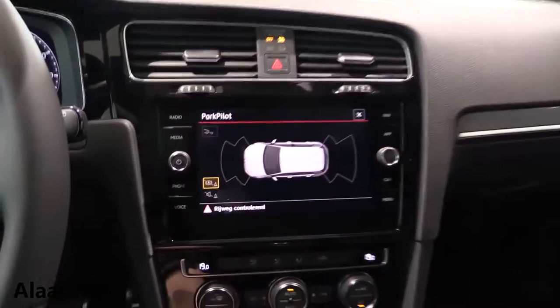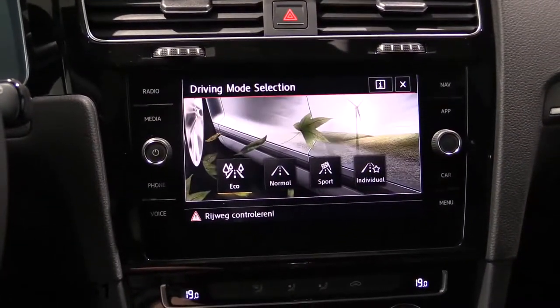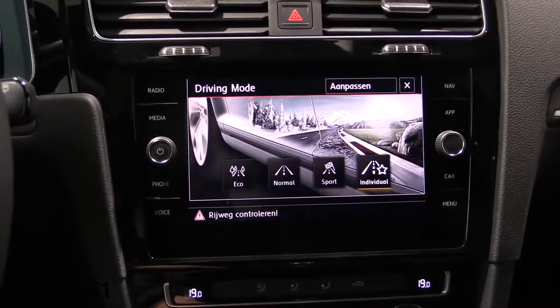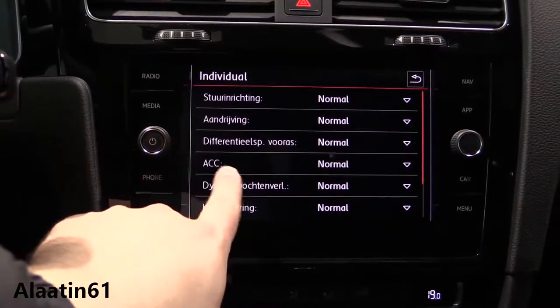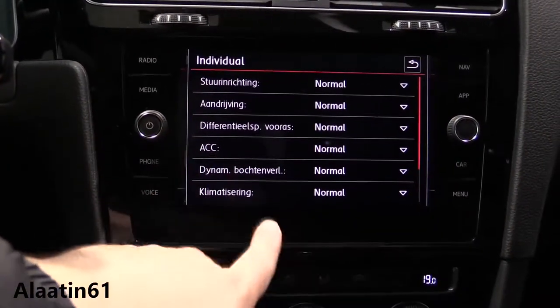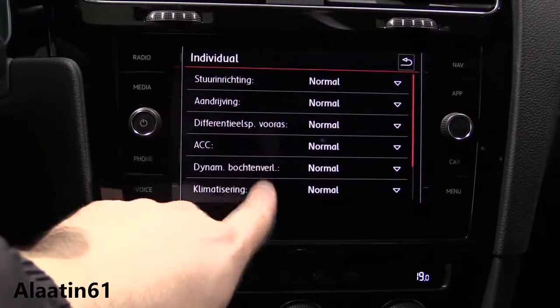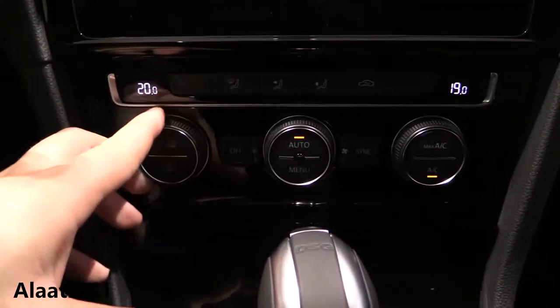You can turn off the ESP, start-stop, select different modes, and use the push-button ignition. These modes are new. There's a parking sensor monitor view and the drive modes: Eco, Normal, Sport, and Individual. In Individual mode you can adjust the steering, adaptive cruise control, corner lights, climate control, and the differential. You can also buy it with heated seats.